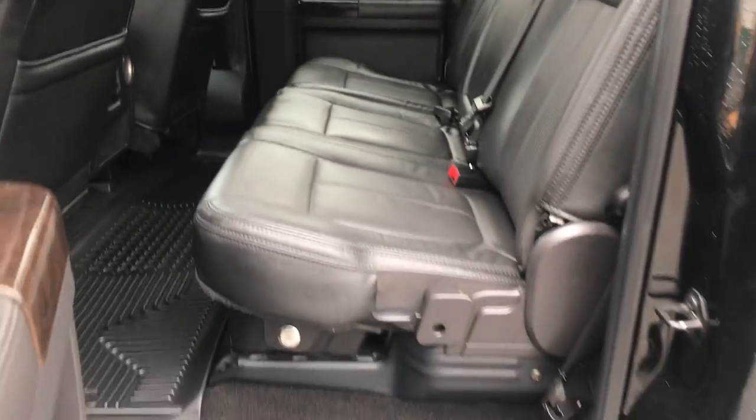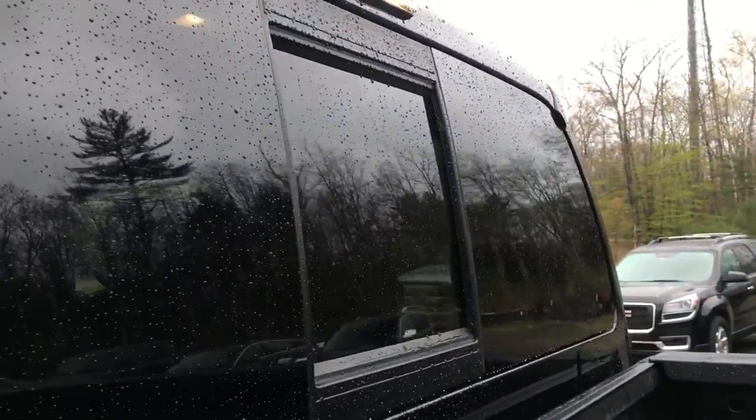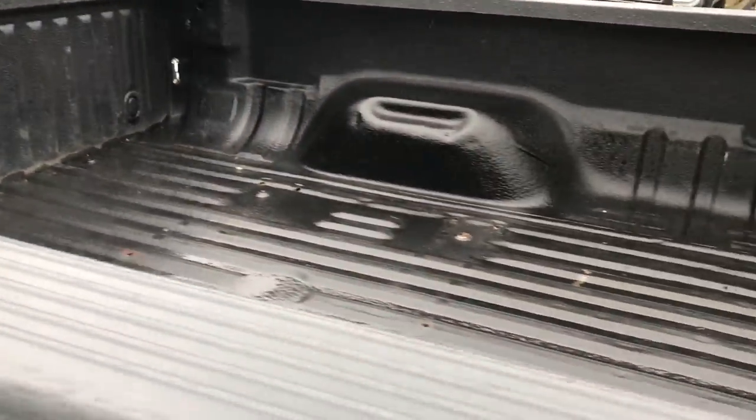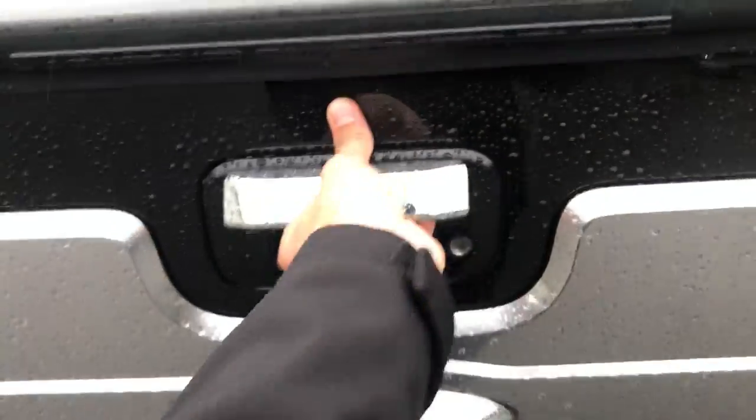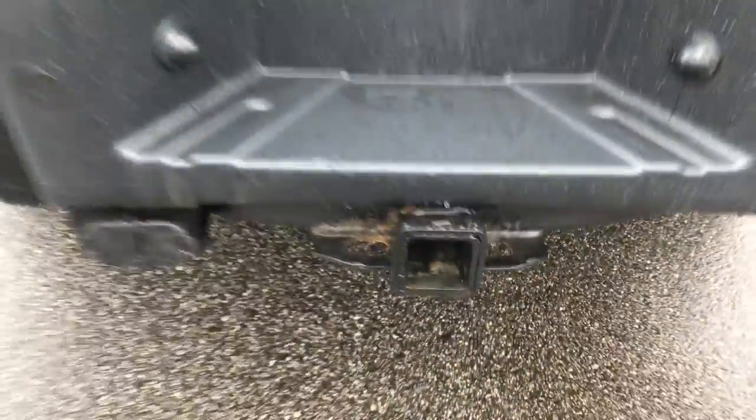Take a look at the back seat here — tons of storage space and tons of leg room back here with the full crew cab. Also got your power sliding rear window, as well as your factory bed liner with a step in there, and your towing hitch.